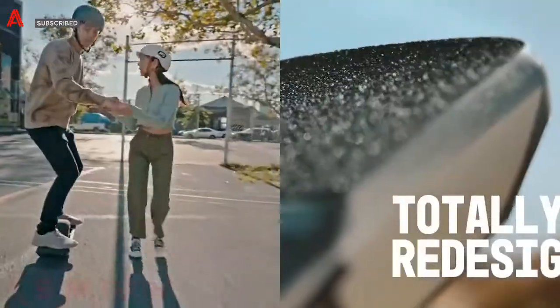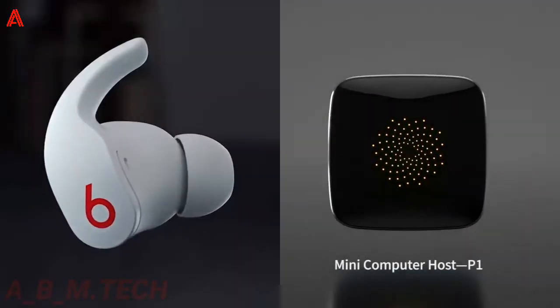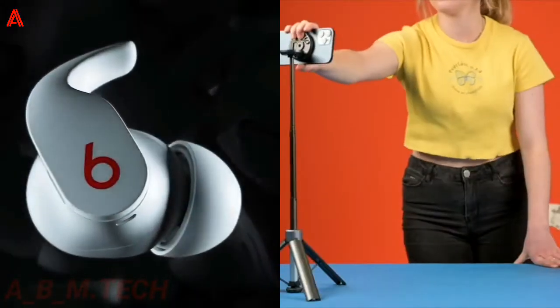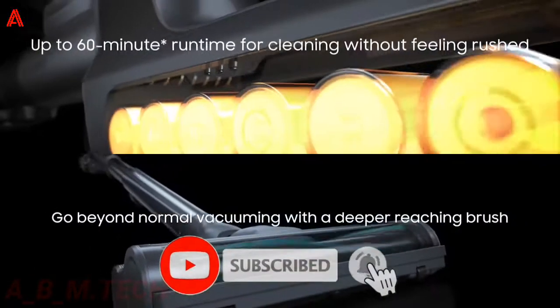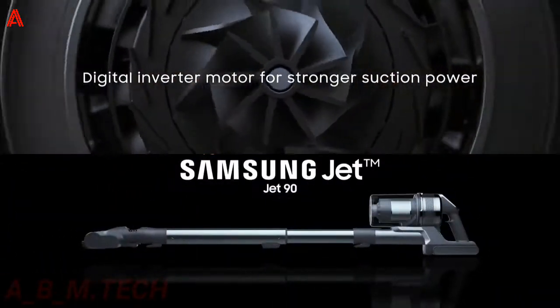Hi there, today I show you the top 10 coolest tech gadgets on Amazon 2021. Whether you need some for your home, your job, relaxing, sports, or travel. Before we start, don't forget to subscribe to the channel and hit the bell button to get notifications for the next video, and click like. Let's go!